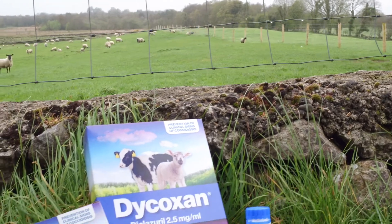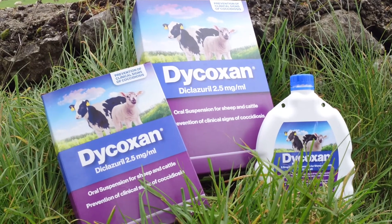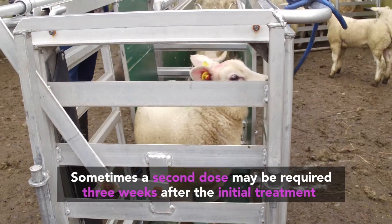If burdens of coccidiosis are really high in the animal's environment, or if the animal becomes stressed in the interim, they may need a second treatment of an anti-coccidial like Dicloseral. That's one to consult your vet about and base it on your farm history.